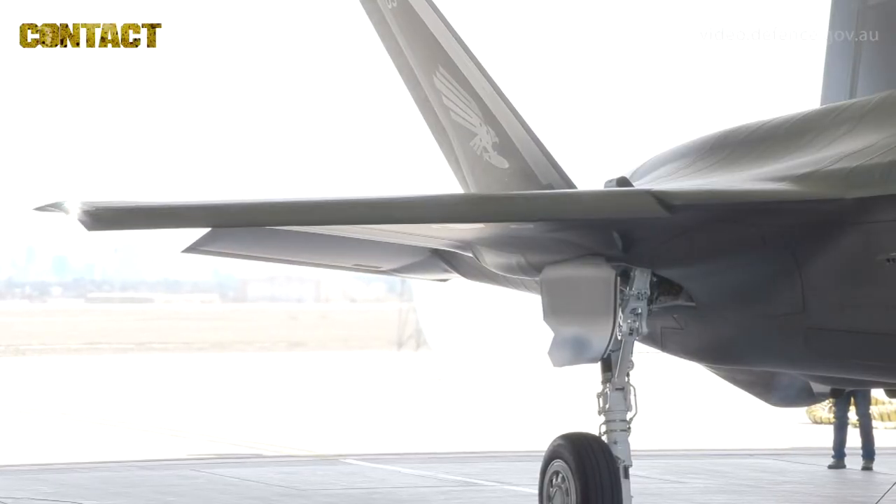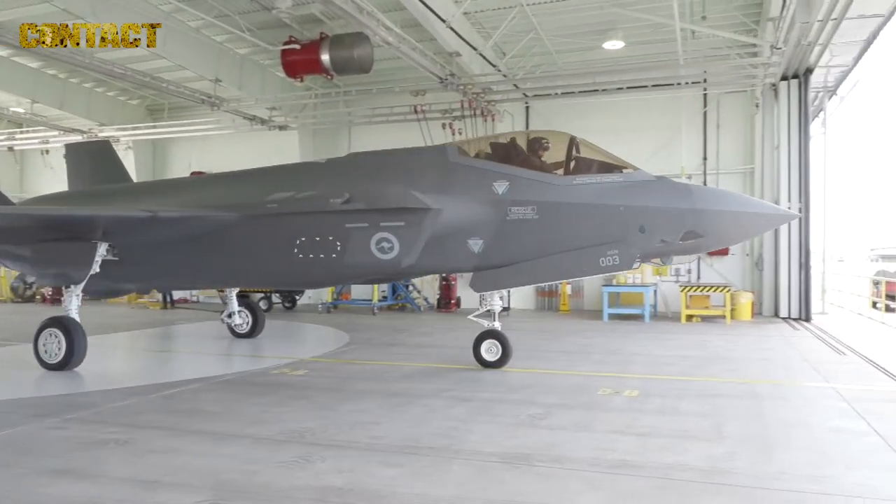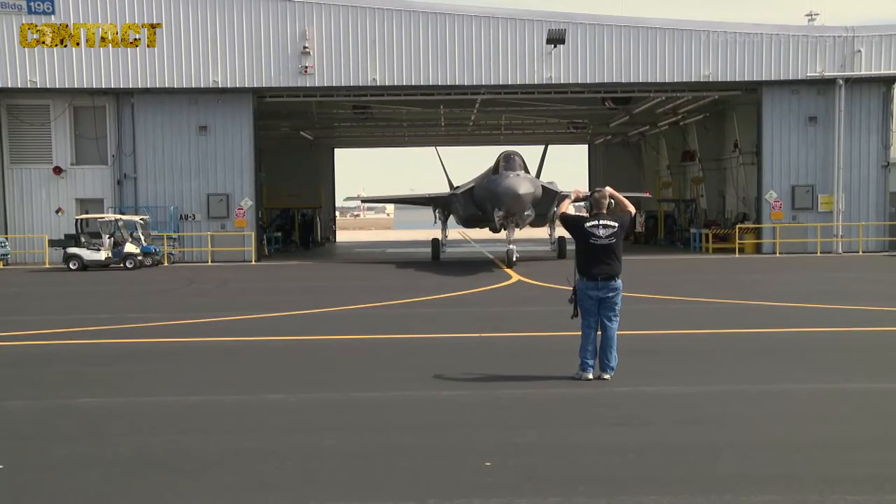It's a really exciting day here at Luke Air Force Base for the Royal Australian Air Force and the 61st Dividers Squadron, as we've taken delivery of aircraft 3 and aircraft 4 of the F-35A.